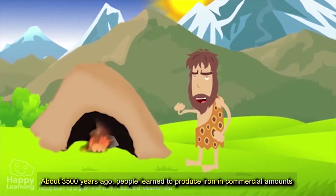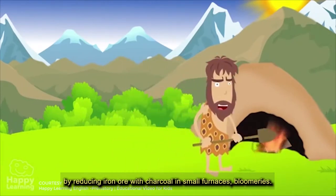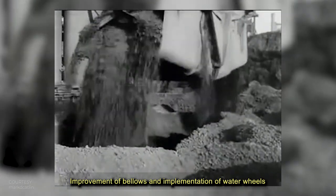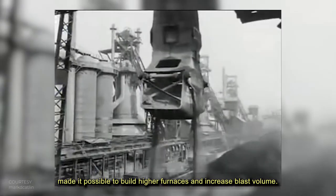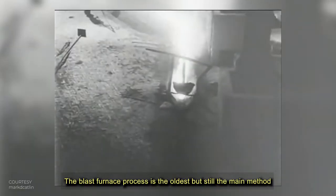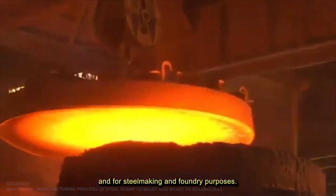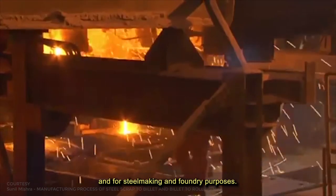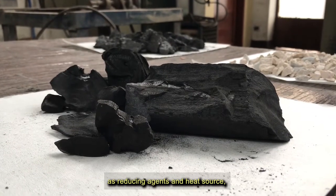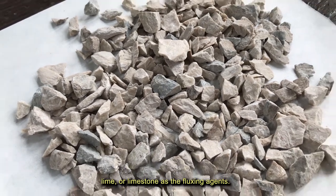About 3,500 years ago, people learned to produce iron in commercial amounts by reducing iron ore with charcoal in small furnaces. Improvement of bellows and implementation of water wheels made it possible to build higher furnaces and increase blast volume. The blast furnace process is the oldest, but still the main method to produce large quantities of molten raw iron, hot metal, for steel making and foundry purposes. It uses iron-bearing raw materials and coke and charcoal as reducing agents and heat source, and lime or limestone as a fluxing agent.